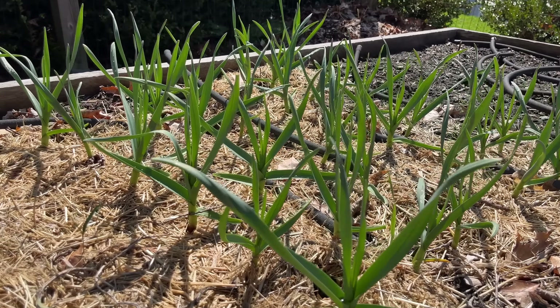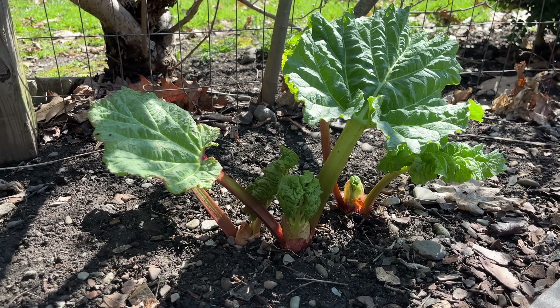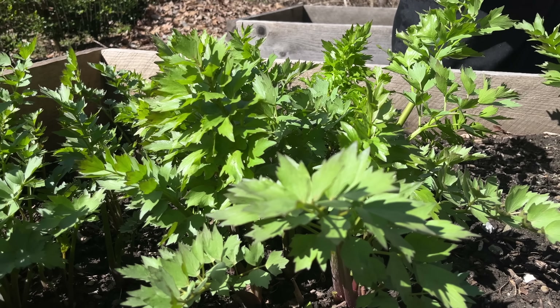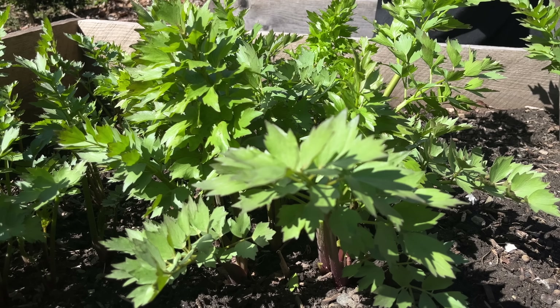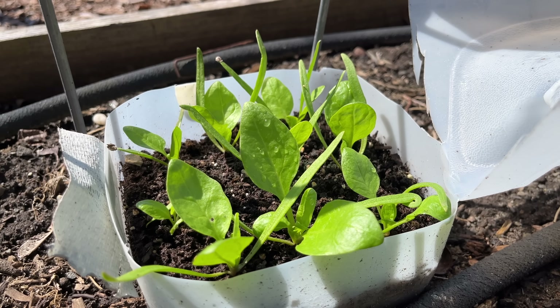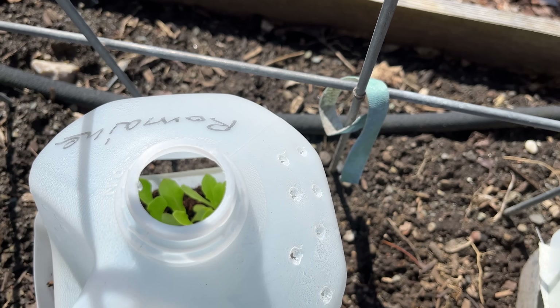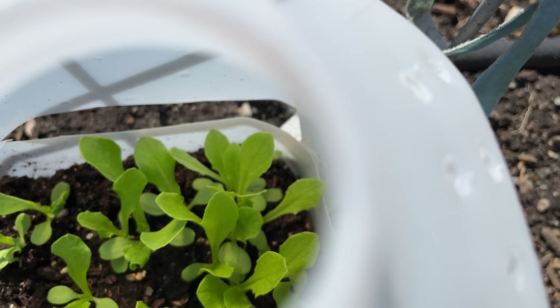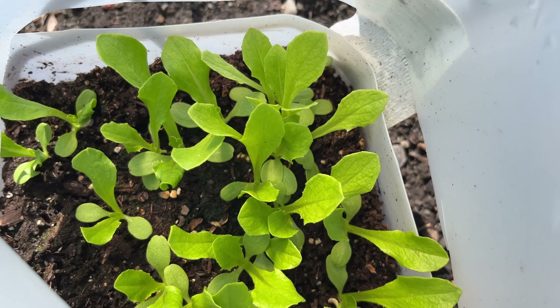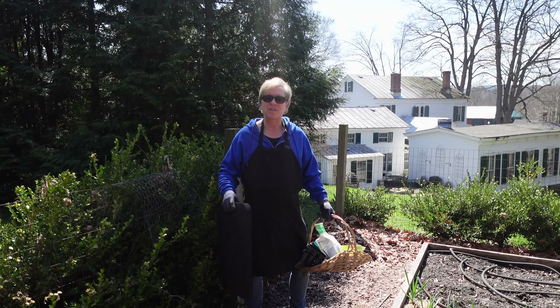In another bed in the kitchen garden, the garlic that you and I planted last autumn is growing with great exuberance. Also growing now is rhubarb and lovage — we will use some of this lovage a little later in this video. Here is the matador spinach and the romaine lettuce that you and I winter-sowed outdoors in January. Every seed germinated and the seedlings are now ready for their permanent home.